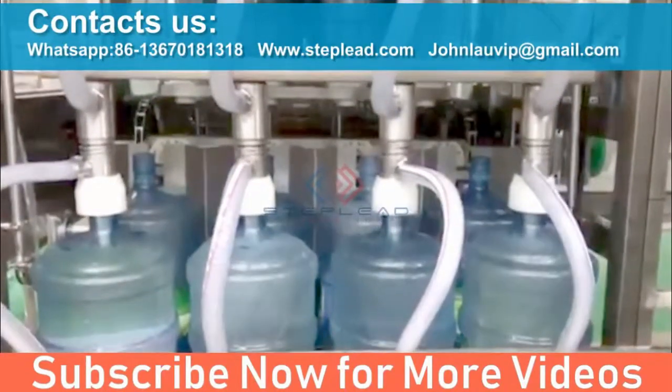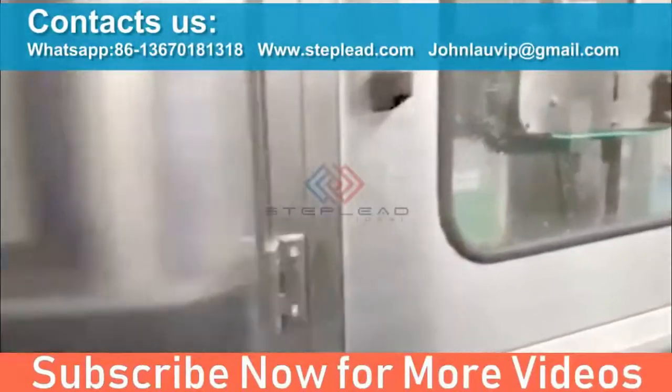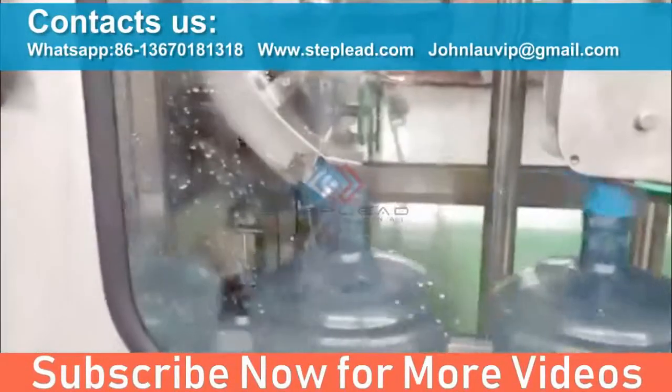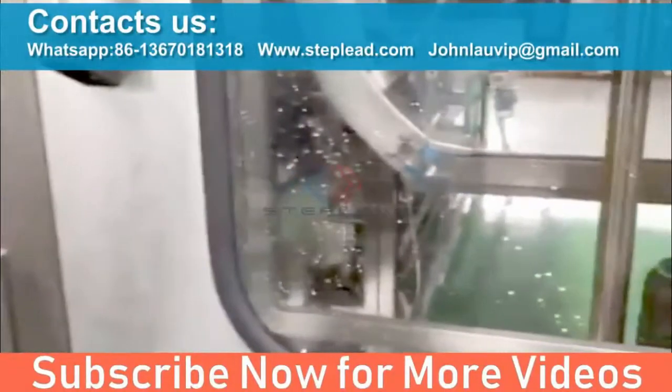Rotary brushing: brushes are motorized and clean the bottle externally. Since they make the bottle spin, the water jet hits not only the bottom but also the sides of the bottle.